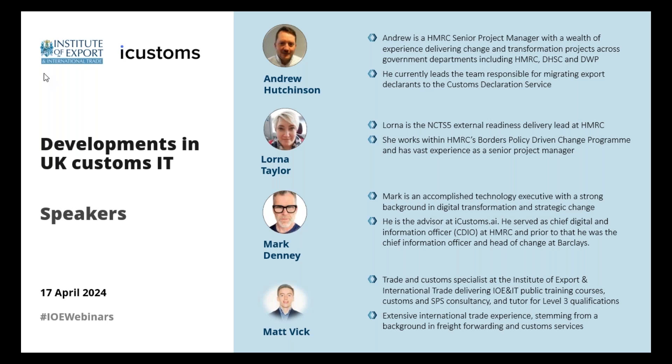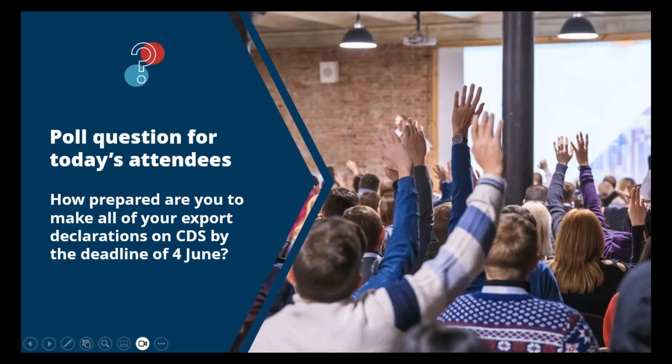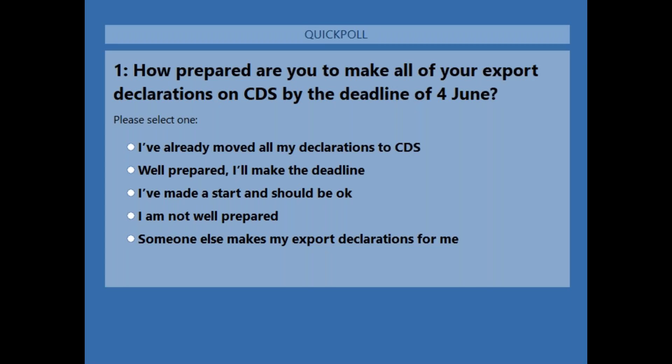Before we get into the presentations, we're going to run a quick poll to gauge how prepared you are to make all your export declarations on CDS by 4th June, which is the latest extended deadline for some users. You can contact me with any comments or questions using the question panel on the control window. We hope to get to a number of your questions later on today, and you will receive a recording of the webinar in a follow-up email.